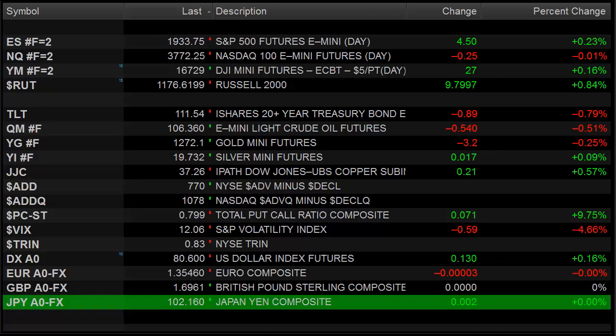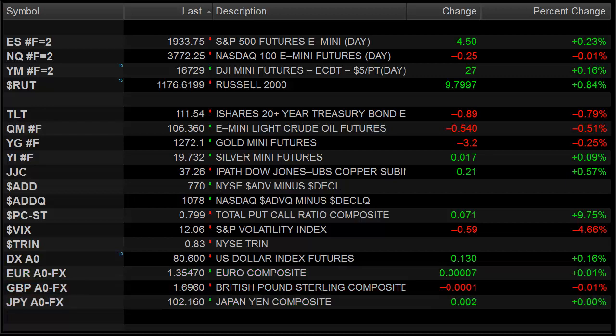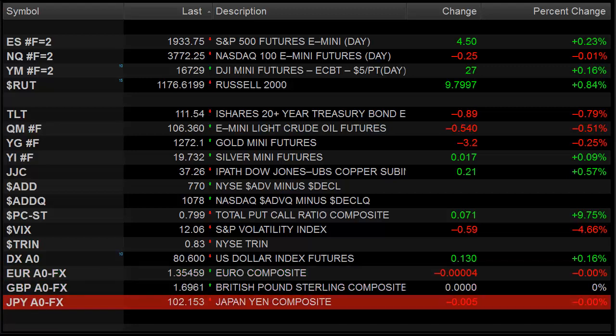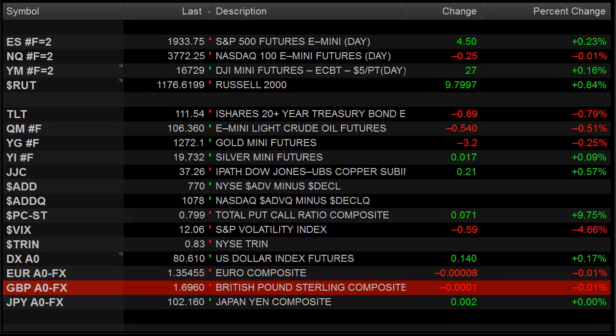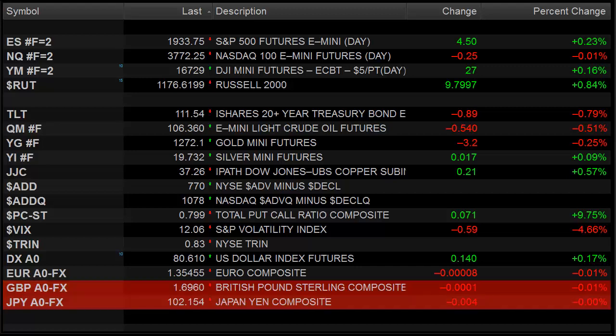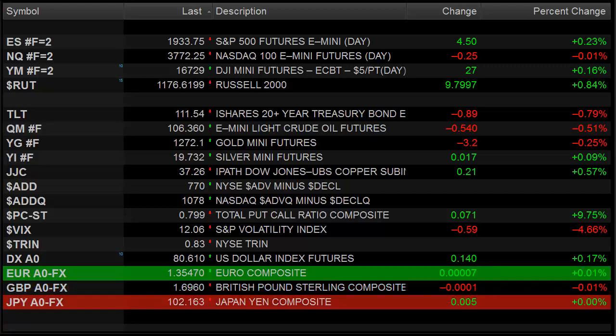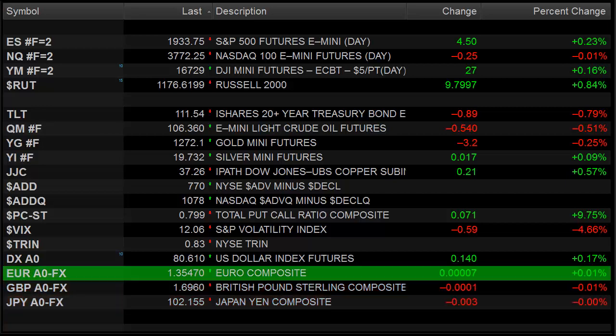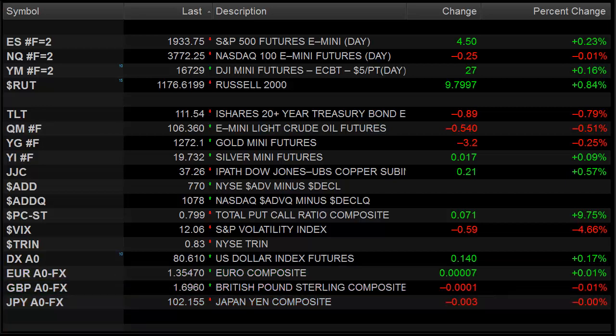Hello Traders, this is Rich from TradeSite. This is the market preview for FOMC Wednesday, June 18, 2014. We're going to get our FOMC decision on Wednesday and also the press conference, which sometimes can actually move the market as well. So we've got hopefully a volatile day to look forward to with some kind of a bias and some kind of a direction for us to play.